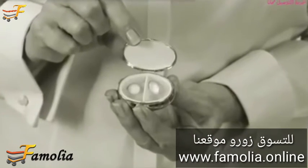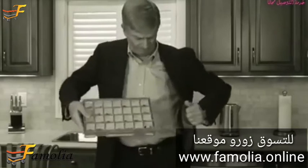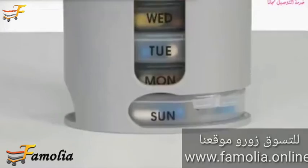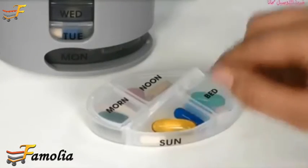Old-fashioned pillboxes hold a few pills. Enormous ones are awkward to carry. PillPro's no bigger than a coffee cup. It has enough room for all your pills, even large ones.